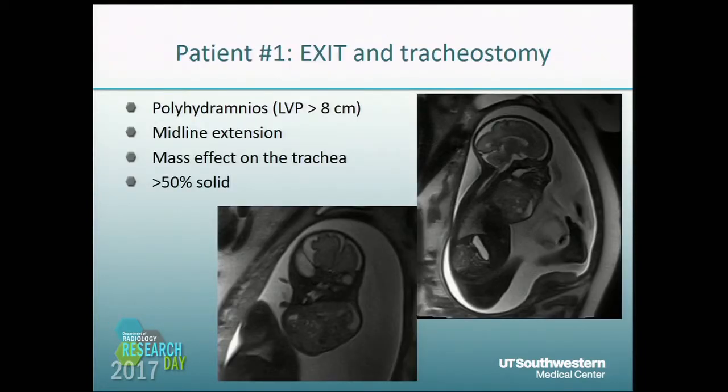Here's a patient with polyhydramnios, midline extension of a large neck mass with mass effect on the trachea, and the mass is predominantly solid. This patient required an EXIT procedure and tracheostomy at the time of the EXIT.